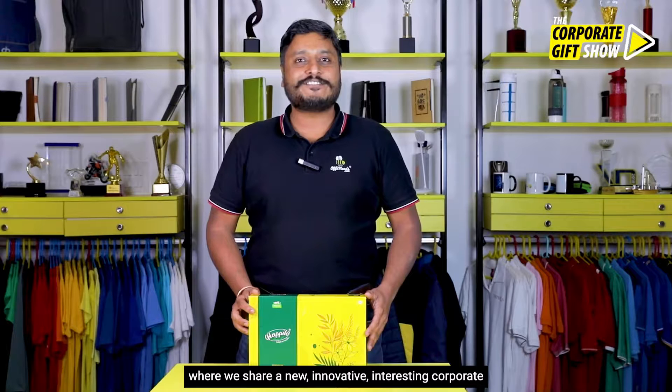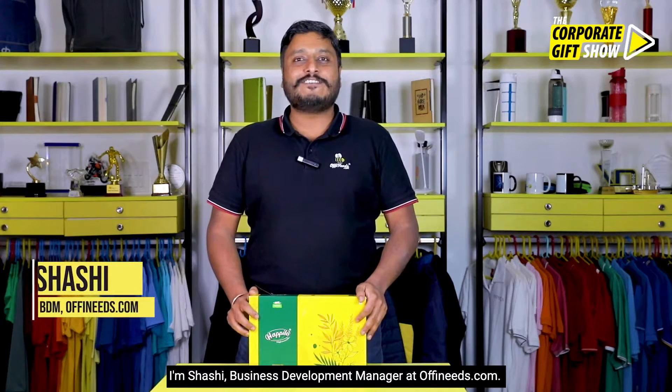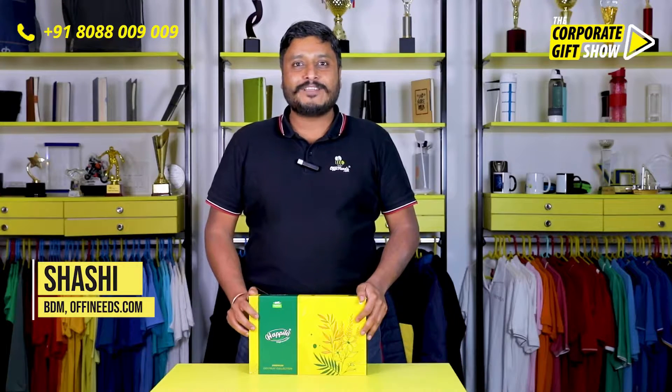Hey, welcome back to yet another episode of the Corporate Gift Show, where we share a new, innovative, interesting corporate gifting idea every single day. I'm Shashi, Business Development Manager at ofteneats.com, and in today's episode I'm going to show you this premium dry fruit collection from Happy Low.